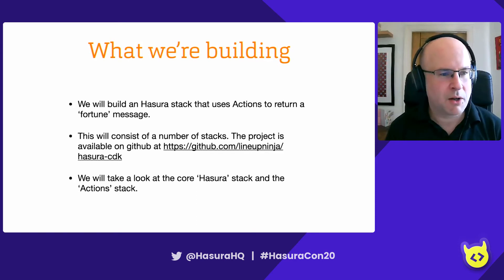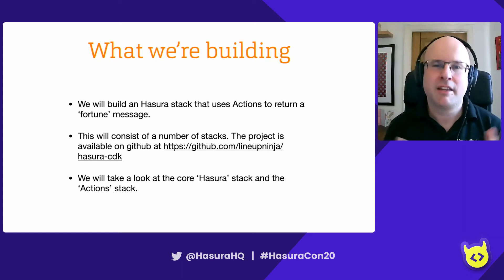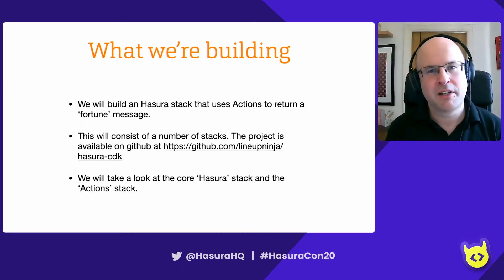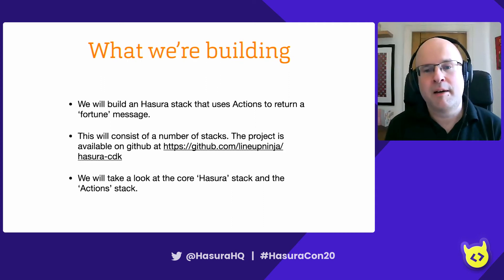We're going to build a Hasura stack. In CloudFormation, a stack is a group of related components. Our Hasura stack will include the application load balancer, the Fargate tasks, and the RDS instance. We're also going to build an actions stack, which will show how you can deploy some Lambda functions — serverless functions that Hasura can use for the actions functionality. This project's available on GitHub. Search for Lineup Ninja Hasura CDK to find it and see all the detail there.